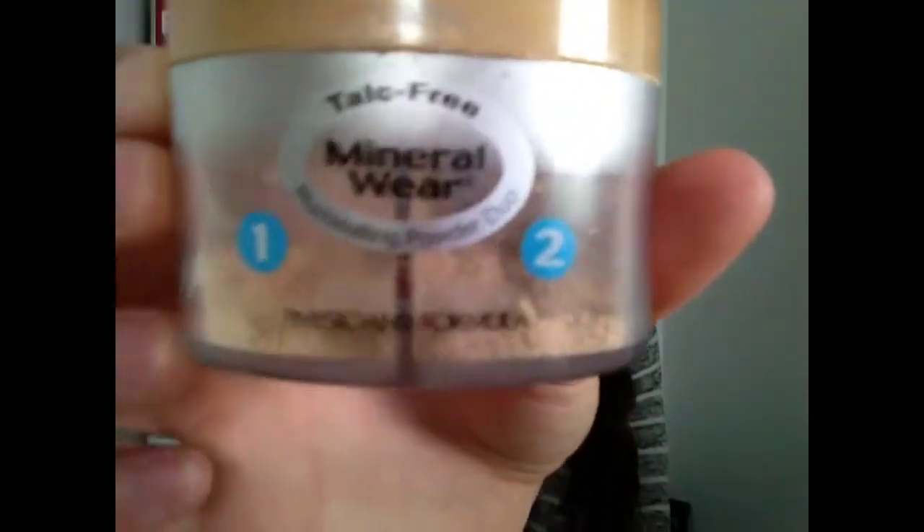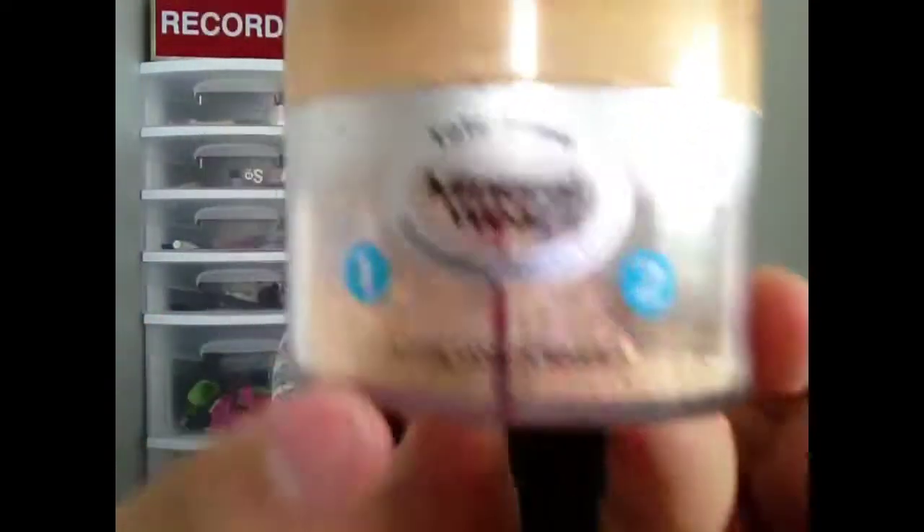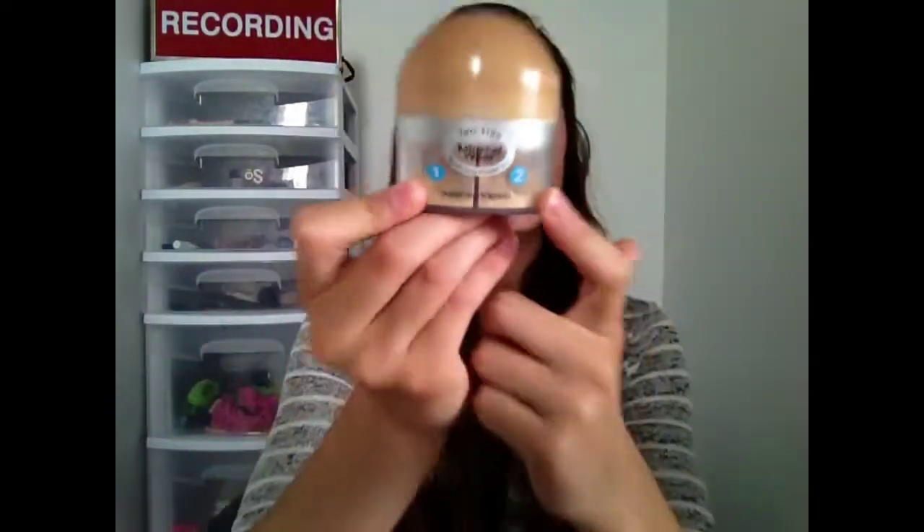I'll jump right in with beauty favorites because it's probably why you're watching this video. I'll start with foundations. I've really been loving the Physicians Formula Mineral Wear Talc Free — it's a one and two. One side is the actual color that will correct my skin and the other is an illuminator, so it makes my skin look really glowy but also gives really good coverage. In the summertime I just like to use a light powder and this stuff is really good. I've been using it for a really long time, it doesn't make me break out or clog my pores, and you don't really need a lot, so I would really recommend it.